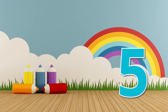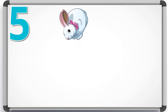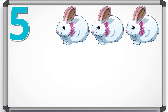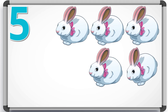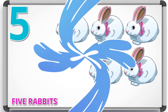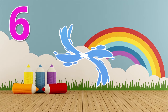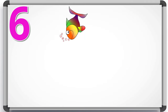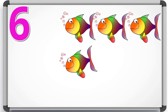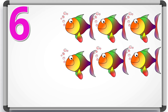5 — 5 rabbits. 6 — 1, 2, 3, 4, 5, 6. 6 fishes.